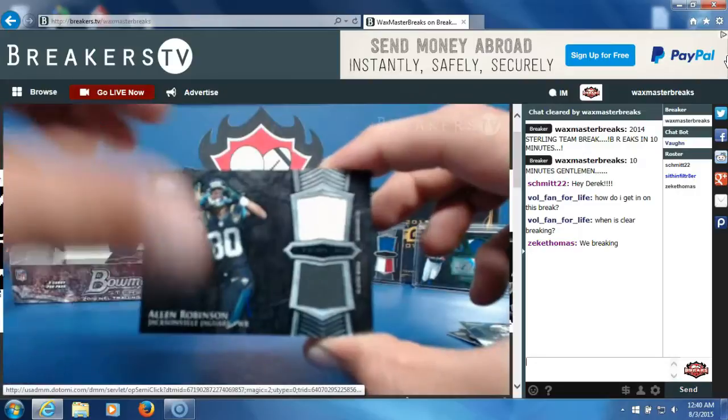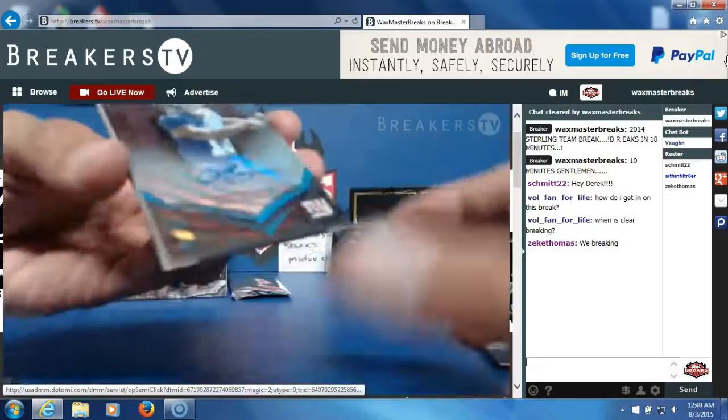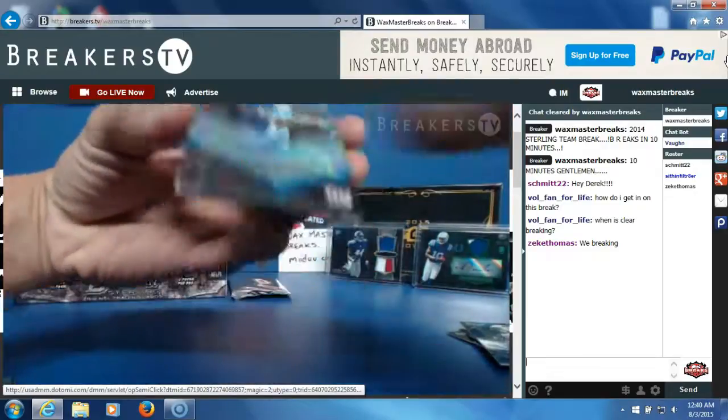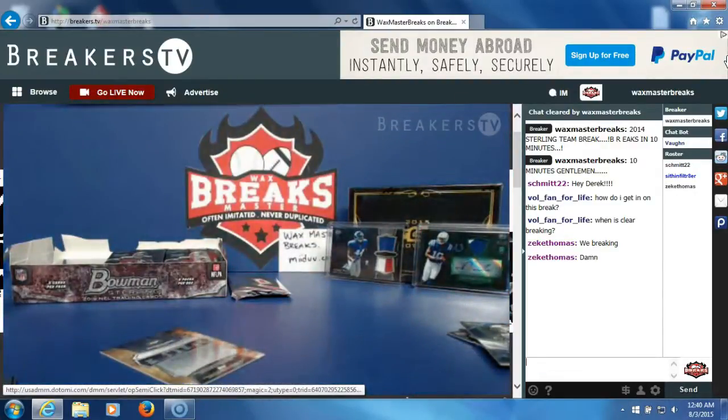Our second hit, pack number two — oh, nasty! Odell Beckham Jr., numbered to 15! Oh boy, let me sleeve and top load it. Oh boy, Mark Beckers, you just got the hit of the night, brother.